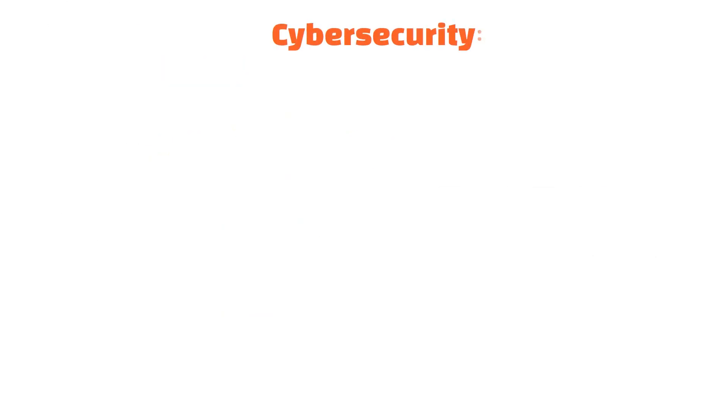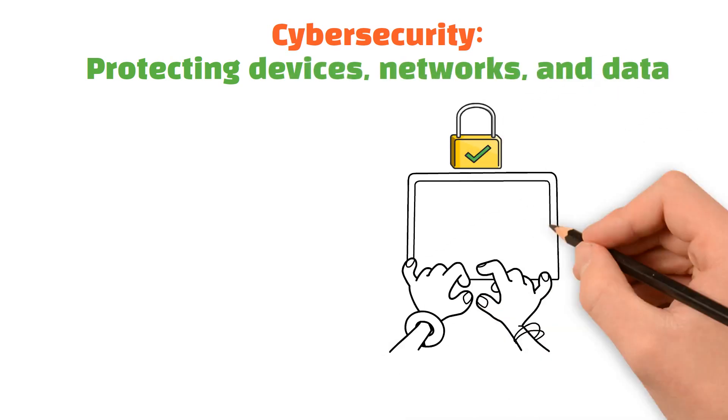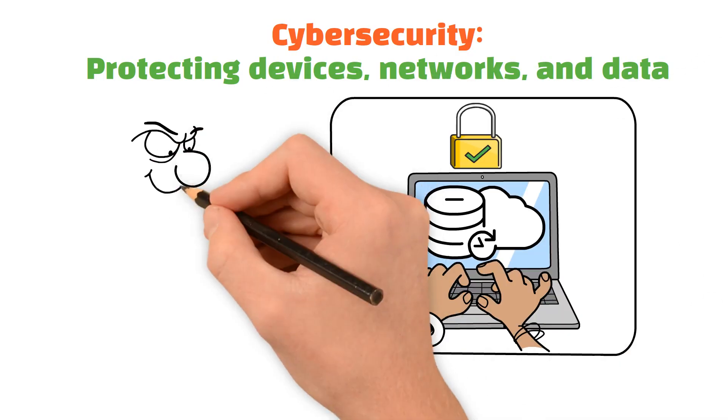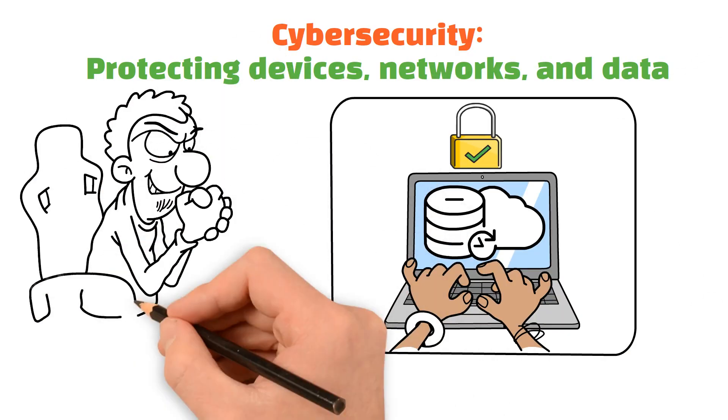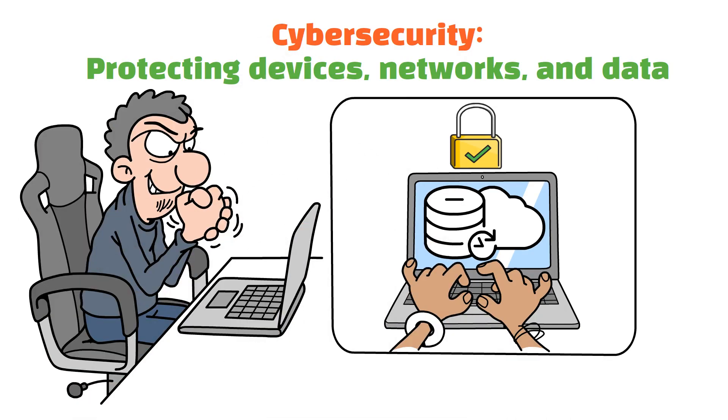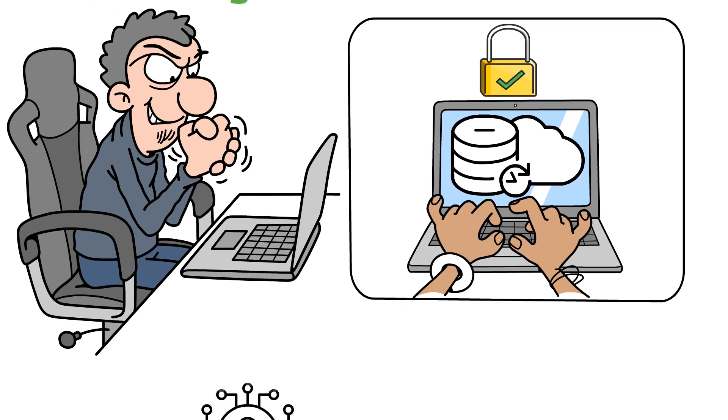Cybersecurity is the practice of protecting your digital devices, networks, and data from cyberattacks. It's like having a digital shield that blocks out hackers, viruses, and other online threats. Whether you're an individual, a small business, or a large organization, cybersecurity is essential to keeping your personal information safe.